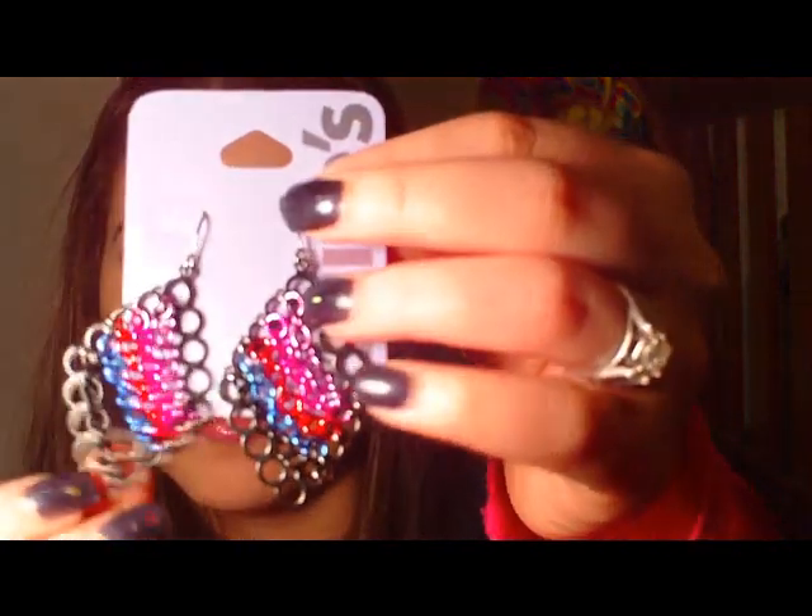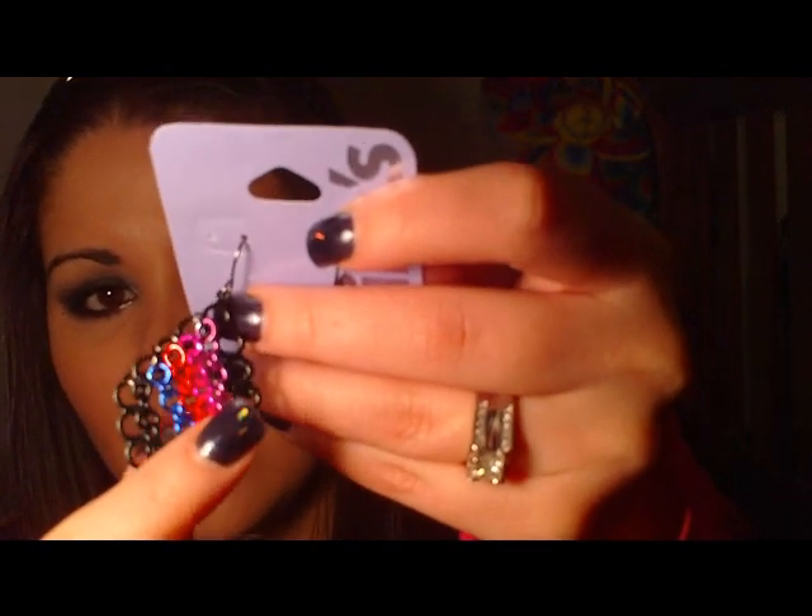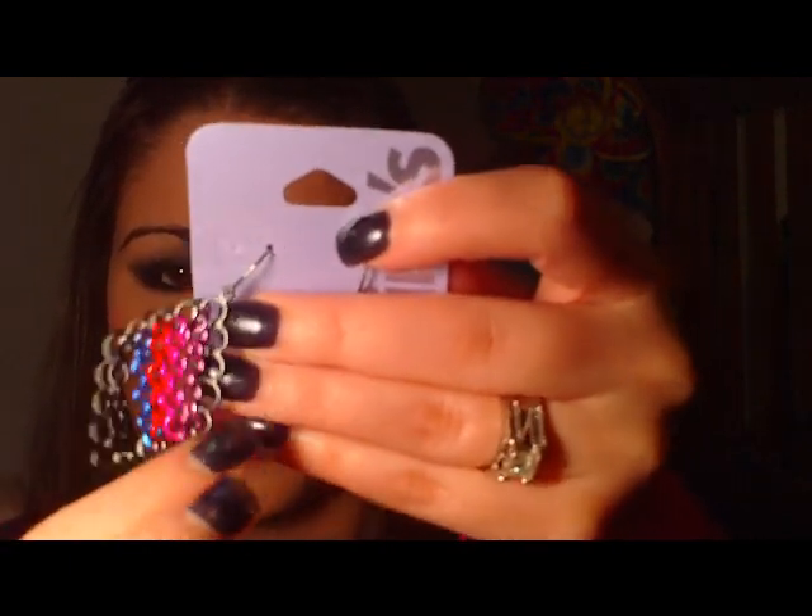These next earrings are really cool to wear with all black — they give you that pop of color with chain detailing that I really like. They're little black diamond-shaped earrings with chains going through the center, and they come in hot pink, blue, red, and black. I really thought these were cool and very different, and again they were a dollar. They kind of give you that punk rocker edge to your outfit. This set was also a three-pack.